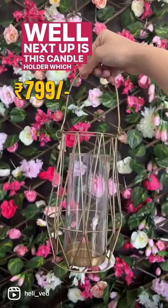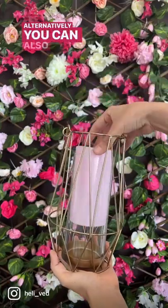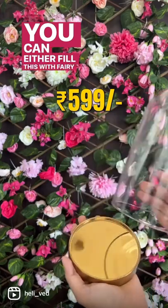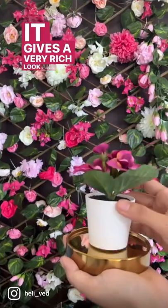Next up is this candle holder which comes with a handle — you can put a thick candle in it, or alternatively hang some flowers from it. This capsule-looking stand you can either fill with fairy lights or keep a tiny plant in, like I have. It gives a very rich look and adds a personal touch to wherever you decide to keep it.